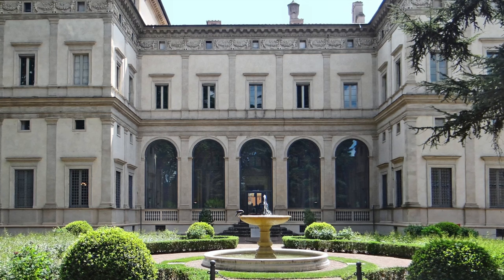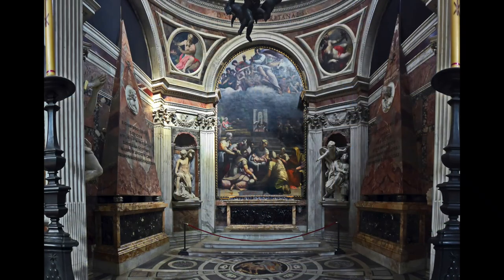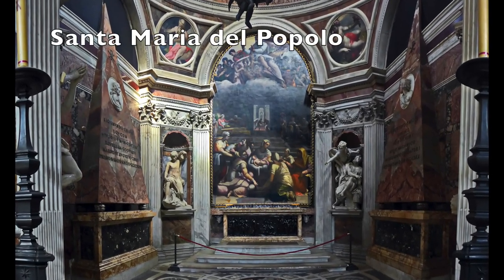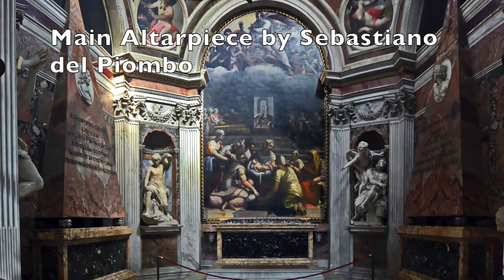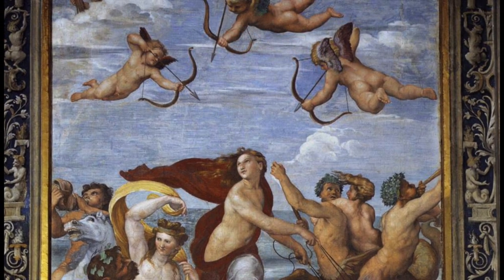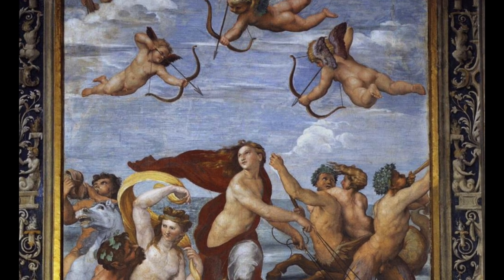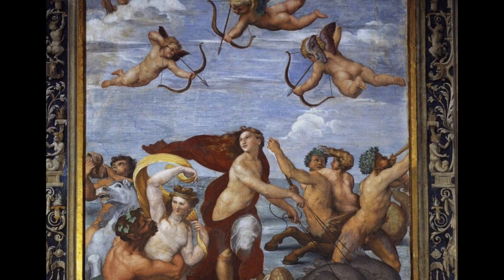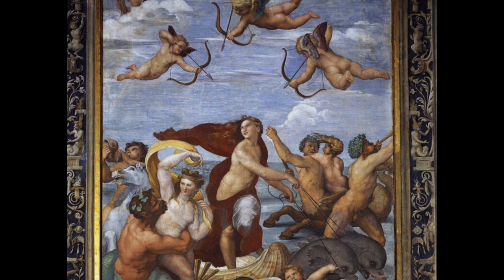Chigi himself occupied Raphael with a number of other projects as well — for instance he had him paint an altar in Santa Maria della Pace near the Piazza Navona, and had him build a chapel in Santa Maria del Popolo, which is surprising because Raphael really wasn't much of an architect. He was a brilliant painter though. Raphael was so busy that he could never make the time to paint these two large loggias, so in the end they had other painters take over the work such as Giulio Romano and Sebastiano del Piombo, but also the architect of the building, a man called Baldassare Peruzzi.